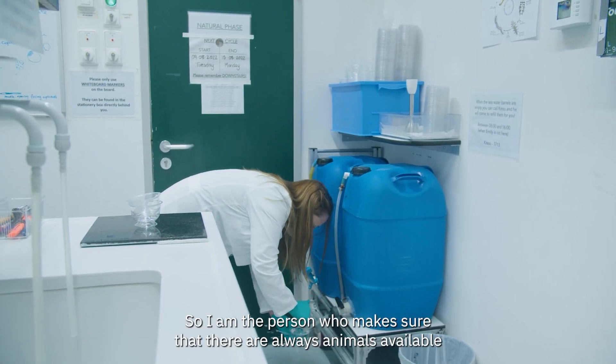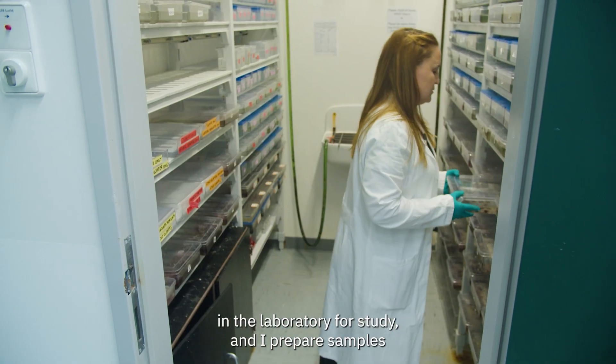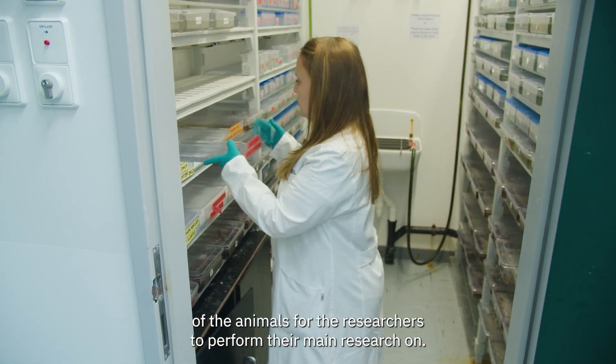I am the person who makes sure that there are always animals available in the laboratory for study and I prepare samples of the animals for the researchers to perform their main research on.